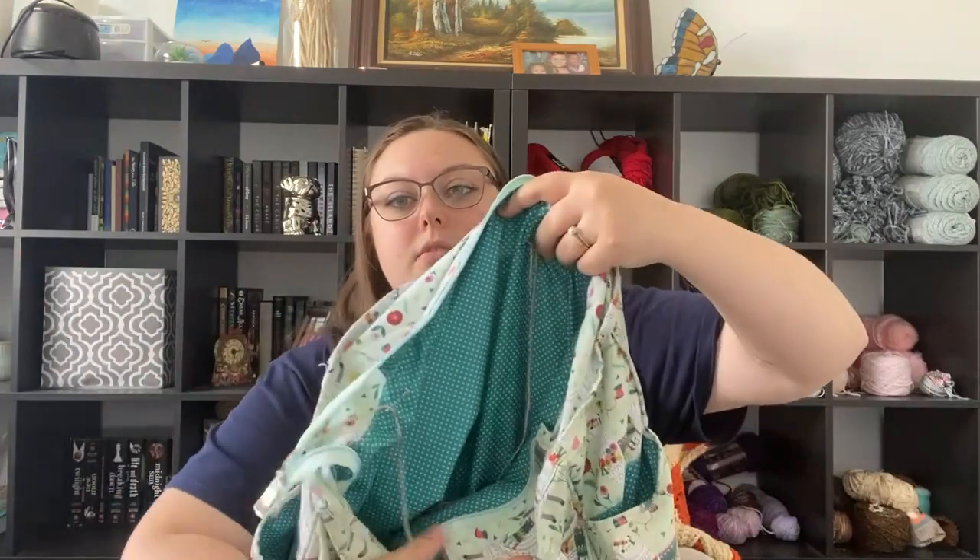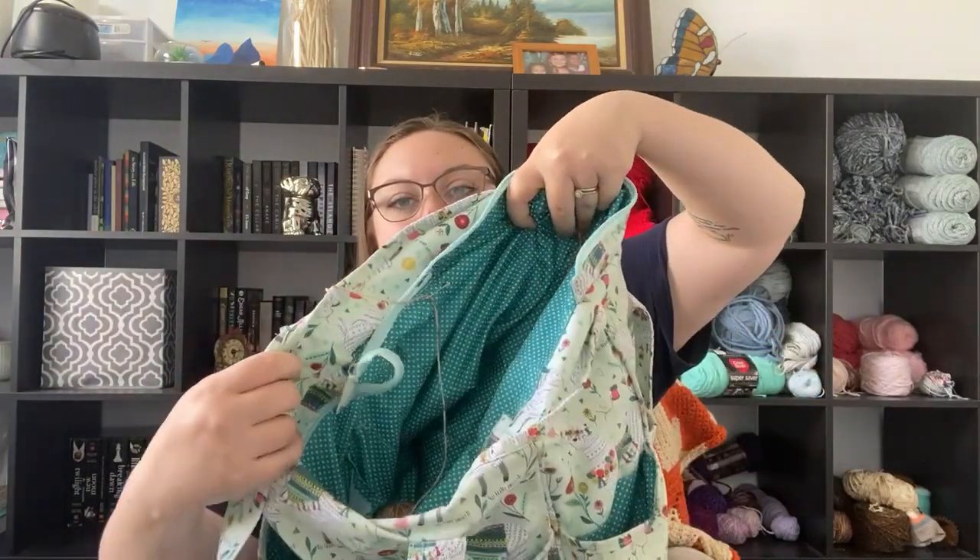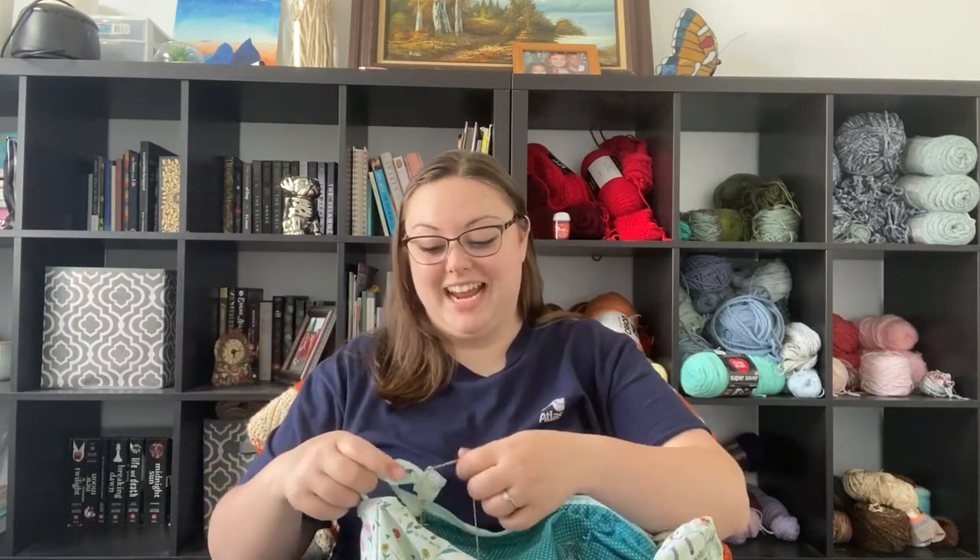I wanted to share a life hack I saw on Instagram — she took safety pins and put them inside her project bag, then weaved yarn from each cake through the pins. That way as you're working, the two strands don't get tangled up. It's really handy if you're doing colorwork or trying to knit two things at one time. I thought that was a really, really handy life hack.